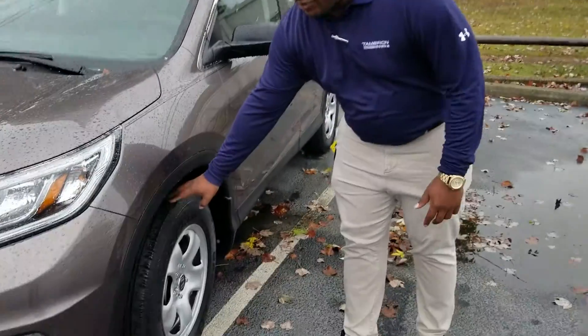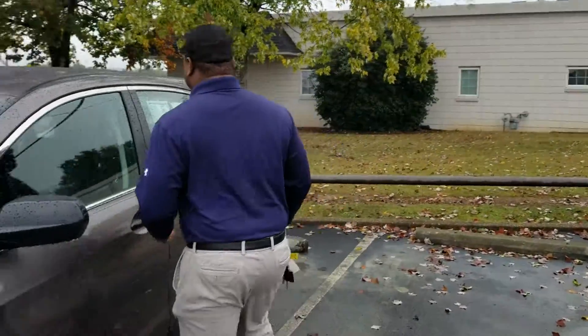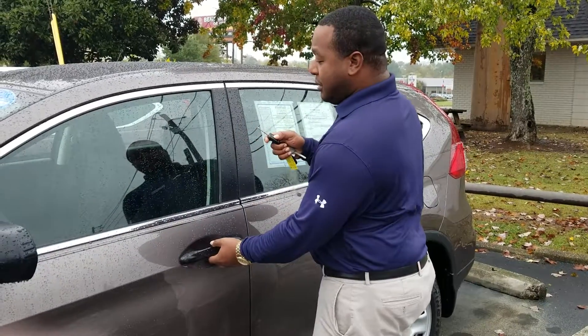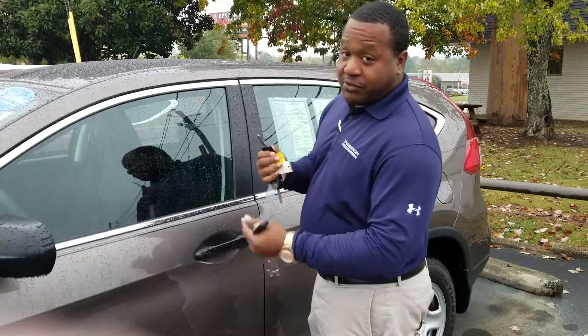This thing has like-new tires on it. Of course, you get your nice halogen headlights in the front of this vehicle. On top of that, this thing has your display in the front. Of course, you get all three key fobs because it's a certified pre-owned vehicle, so it comes with both keys.